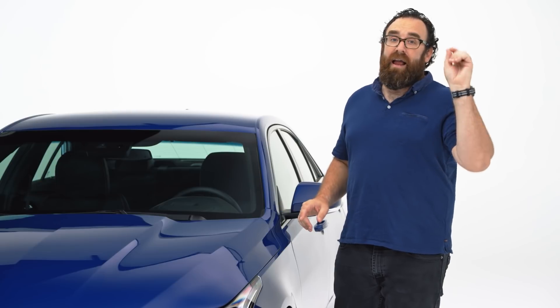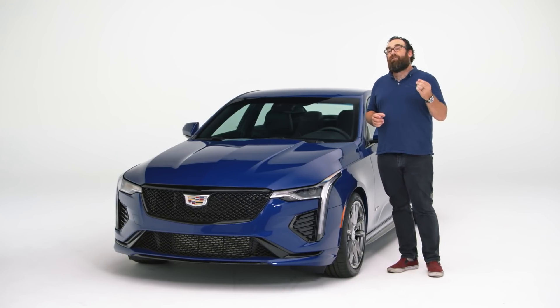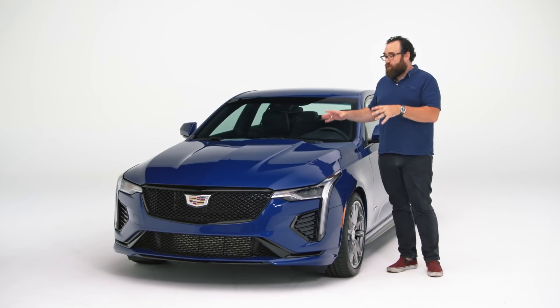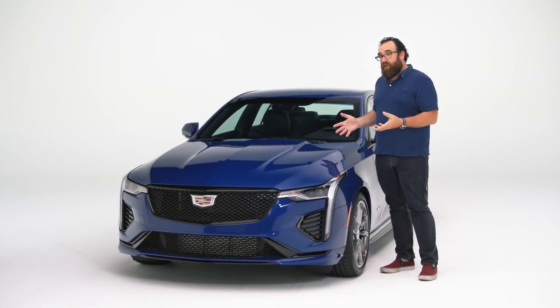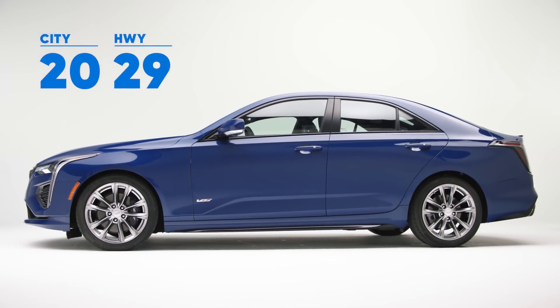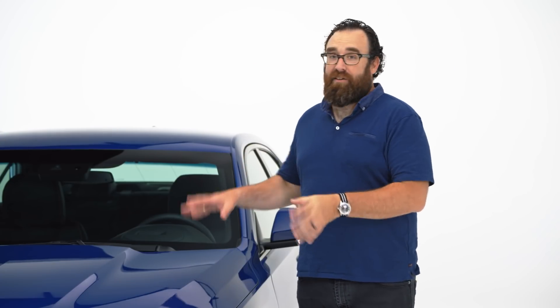Should you need more power and more performance, Cadillac has you covered because a CT4V Blackwing is coming that makes about 150 more horsepower — it's not here yet. In terms of efficiency, it could be worse: the CT4V gets 20 miles per gallon around town and 29 miles per gallon on the highway. Safety is currently unrated; we will let you know when somebody crash tests it.